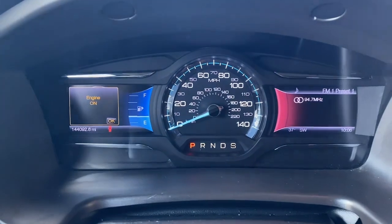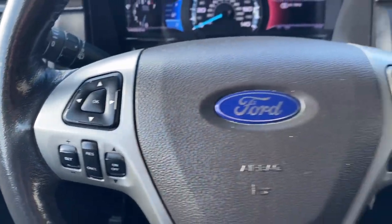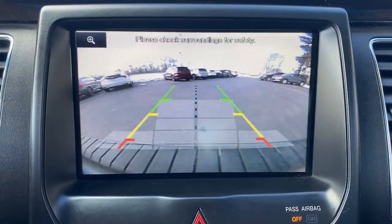These are just some of the great options this vehicle comes with: keyless entry, fog lamps, power passenger seat, heated mirrors, satellite radio, power lift gate, aluminum wheels, third row seat, heated front seat, and alarm.